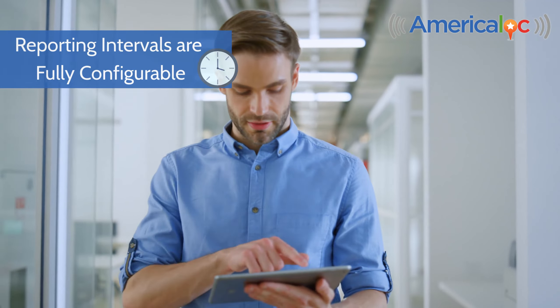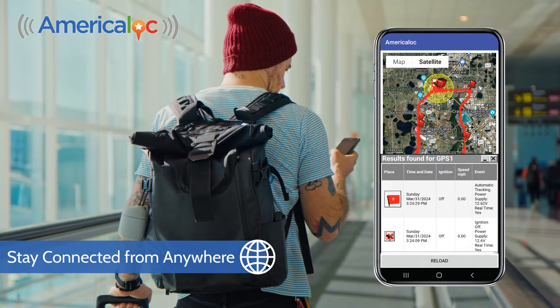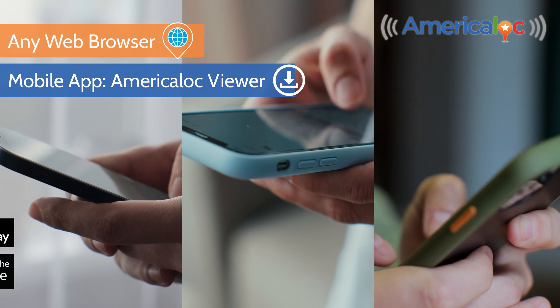Reporting intervals are fully configurable. Stay connected with your tracking information from anywhere — use any web browser, or download our app available for both Android and iOS.